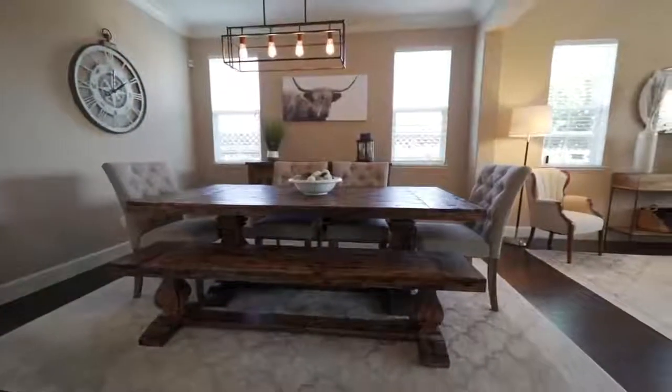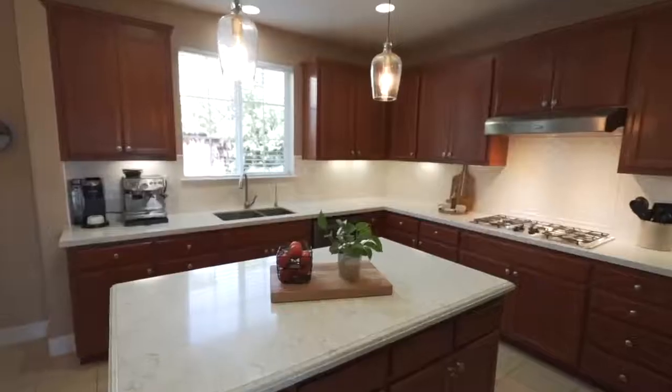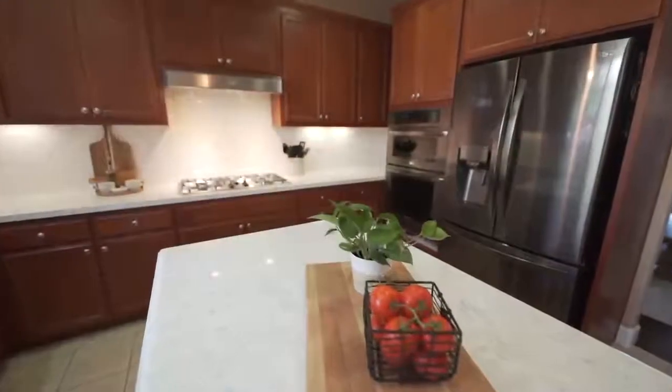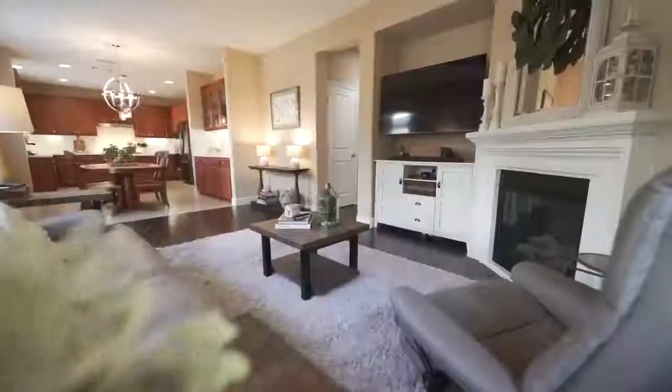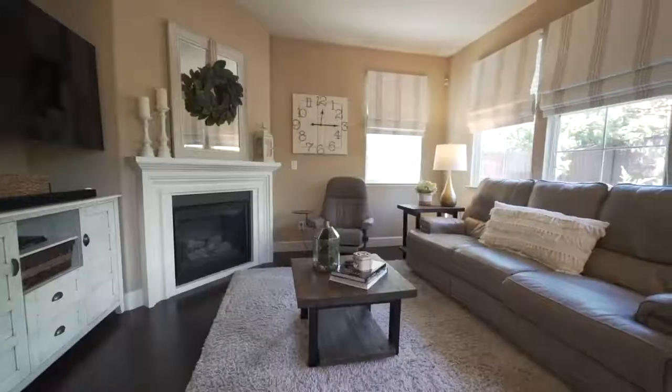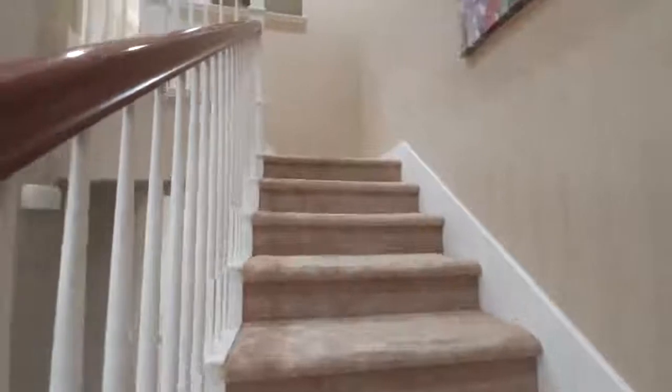The kitchen has quartz countertops, beautiful backsplash, and black stainless steel appliances. This home also features hardwood floors, an upstairs laundry room, recessed lighting, a gas fireplace, high ceilings, and many windows for a light and bright feel.